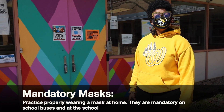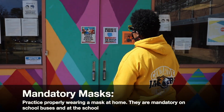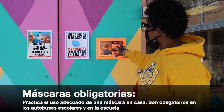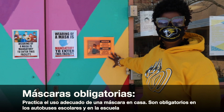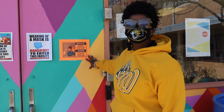Upon arrival, all students, staff members, and visitors must come in. We have signs located on the exterior doors that indicate you must have a mask in order to enter this building. You also must have your temperature checked if you are a visitor to William Worth Middle School.